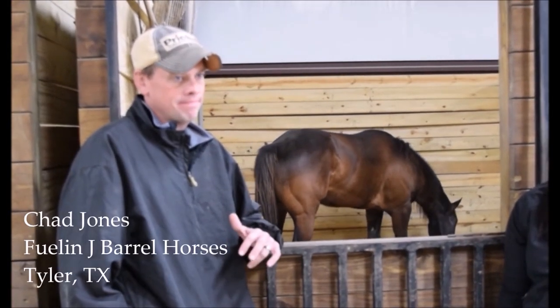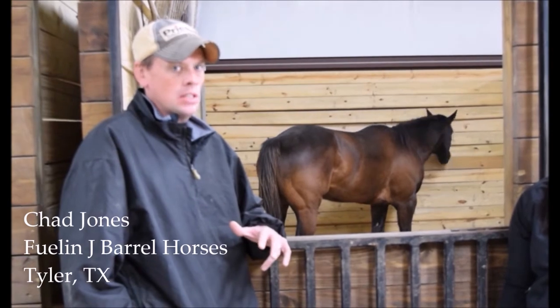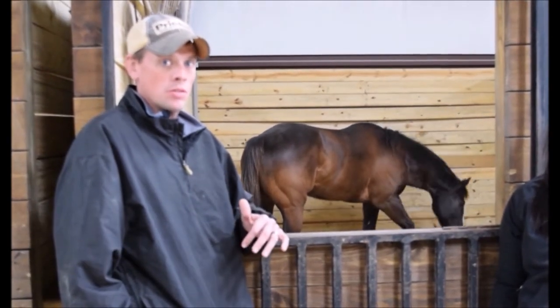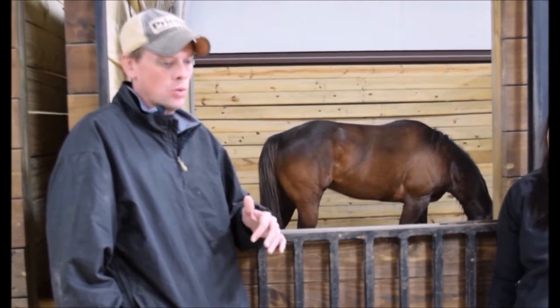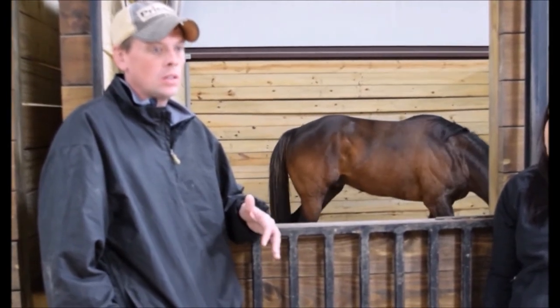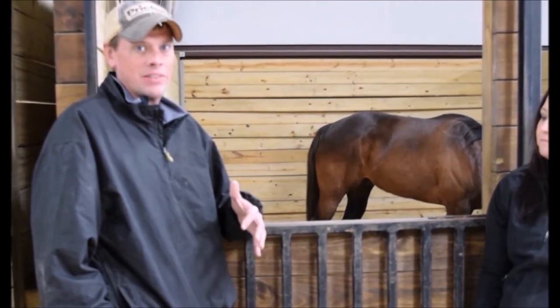He just didn't use himself the way I want him to use himself, and sometimes that's just the difference in my training. I want a horse that's really soft, supple, and gives me everything they have — but anything we can find to make that easier on them is huge.